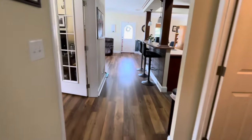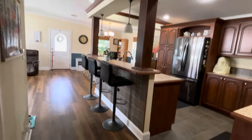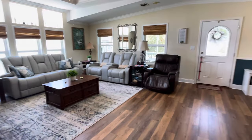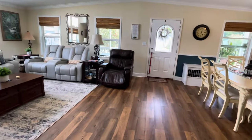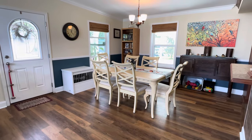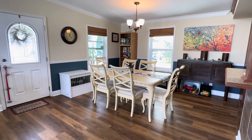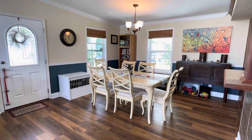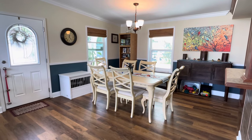Beautiful wide hallways. Lots of natural light in this home. Our number is 863-859-1431. Thank you for viewing and I hope you have a great day. We'll see you next time.